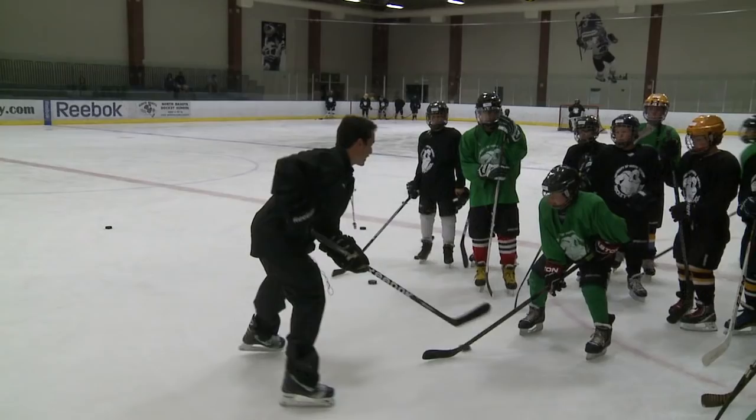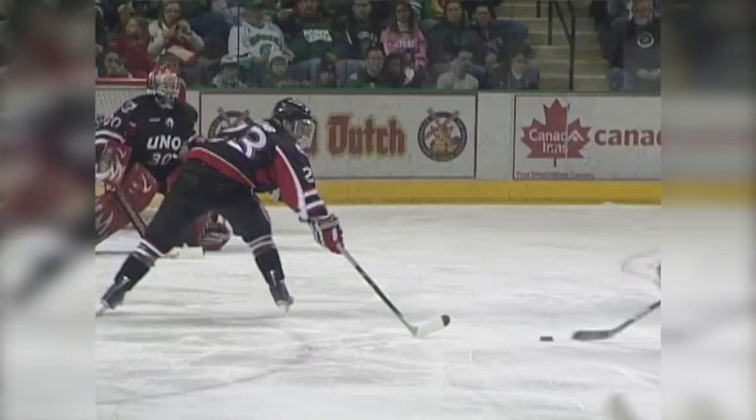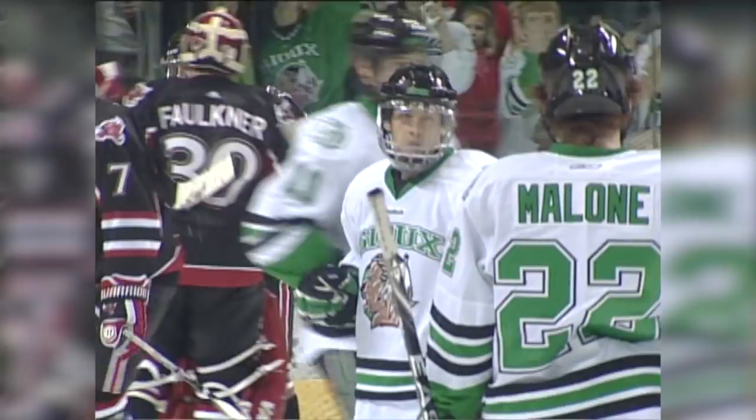Trupp was a wizard with the puck in his days at UND. He played 157 games between 2007 and 2011. He was part of two McNaughton Cup WCHA championship teams and two teams that went to the Frozen Four. And those puck handling skills? Well, those can be traced back to his boyhood days in Alaska.